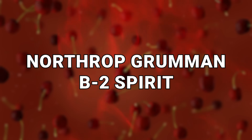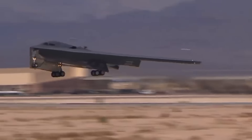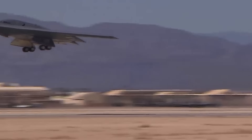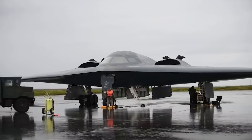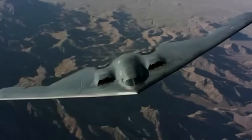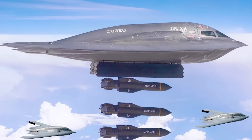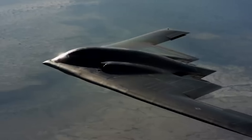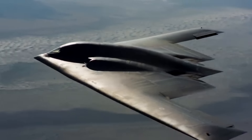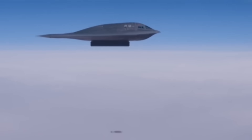Number 20: the Northrop Grumman B-2 Spirit. Starting right at the top, this is one that was not only a game-changer in warfare but has also been used for decades by the United States because of how great it is. Known as the B-2 Bomber, it's a stealth bomber made to invade enemy territory, go completely undetected, until the bombs begin to drop, and then leave before getting caught.